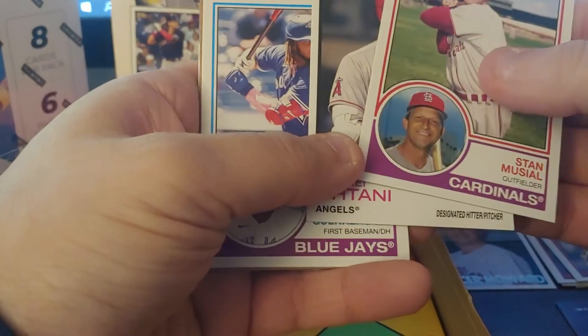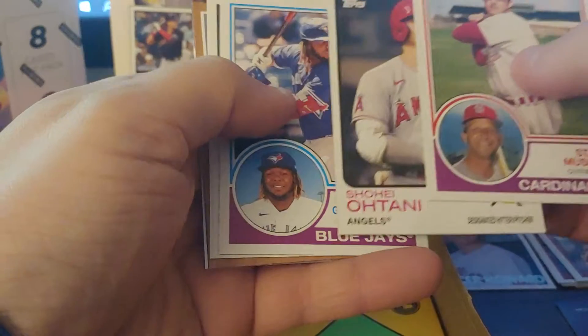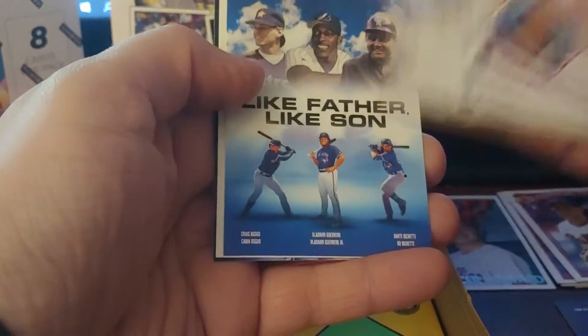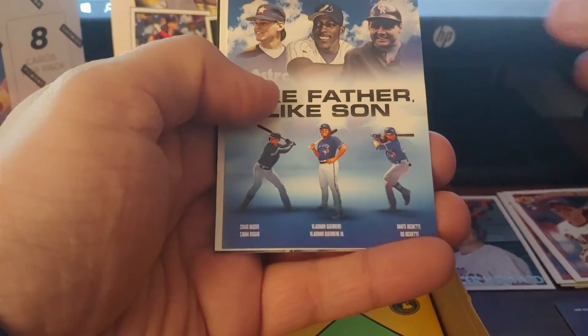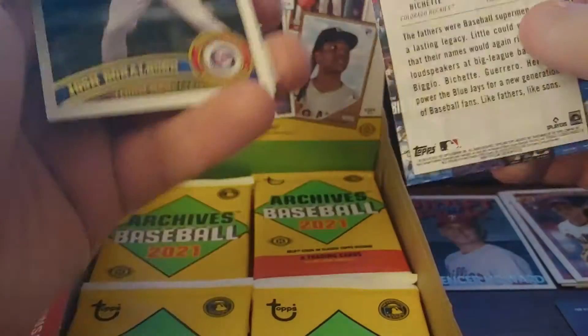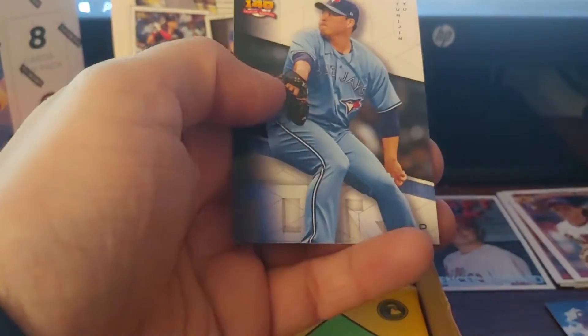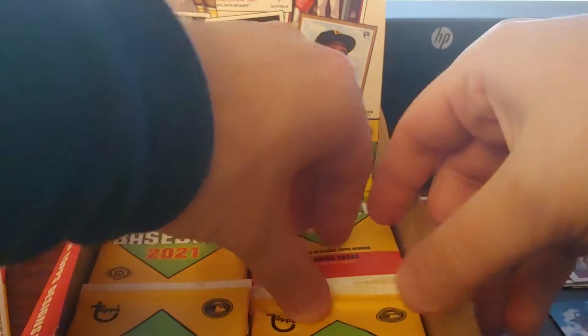Vlad Guerrero Junior — runner-up MVP. Robin Yount, Kent Hrbek. Another poster — like father, like son. That's interesting, I like that. Josh Johnson and Ryu. Alright guys, we're halfway through and we have not gotten a notable auto yet.